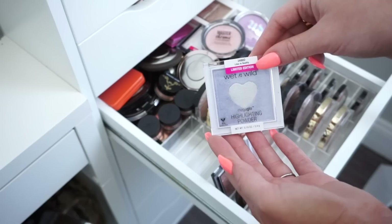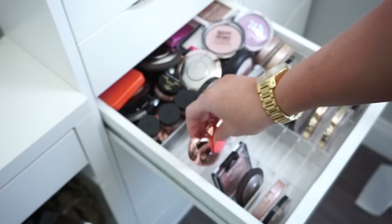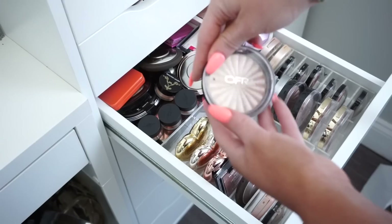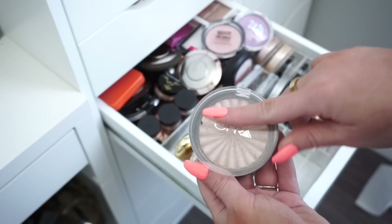Then we have these Too Faced highlighters — I love the packaging on these, they're so pretty. And the highlights themselves are really stunning as well, so I am going to keep all three of these Too Faced ones. And in the back here we have Ofra in their older packaging — they just repackaged everything. This is in the shade Blissful and I'm going to keep it because I really like this shade and I don't have it in the new packaging yet.